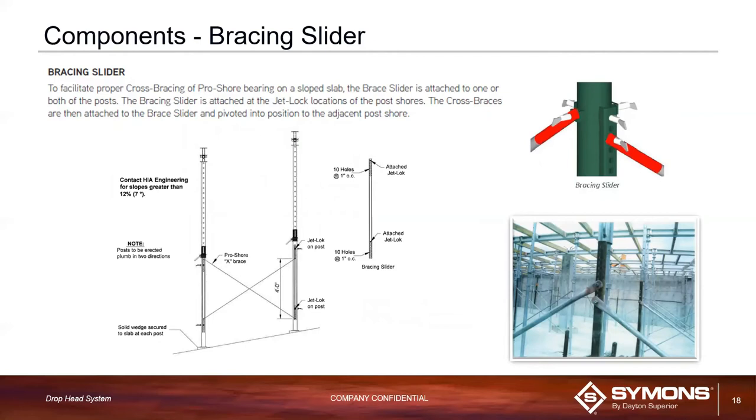Another component is the bracing slider, used for sloping slabs where two posts are not aligned and the jet locks are not at the same elevation, meaning regular cross braces won't attach. The slider provides a hole at a lower elevation to line up with the adjacent post's jet lock. As shown in the lower-right picture, two jet locks are at different elevations connected via the bracing slider. This can also be done with timber brace and timber clamps — some contractors prefer the timber bracing, while others prefer the slider as it is a little more sturdy.